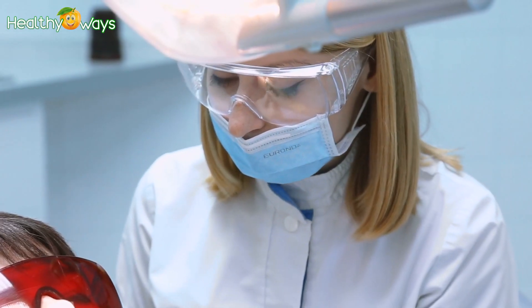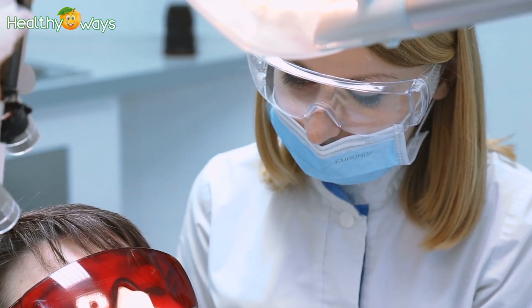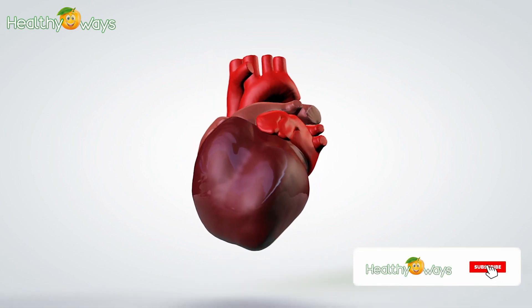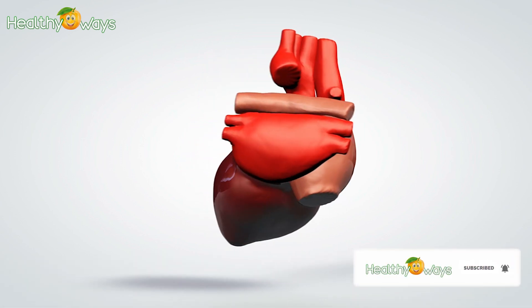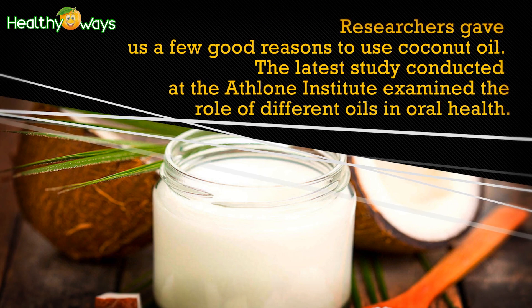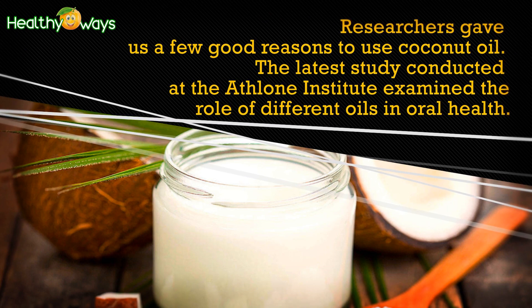Infections in the oral cavity may trigger the development of many health problems, including dementia, respiratory problems, stroke, and heart disease. Go to your dentist regularly to prevent further health complications. It is also important that you care about your oral hygiene as well.